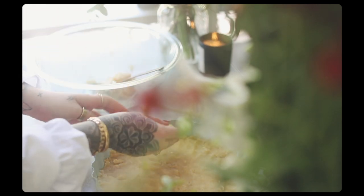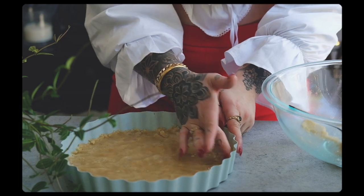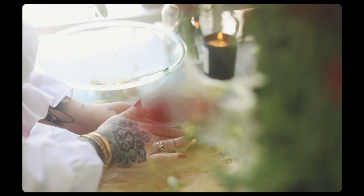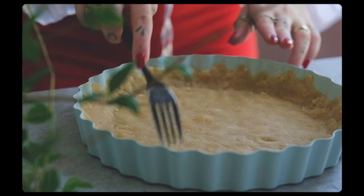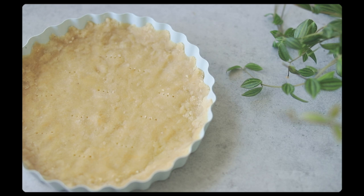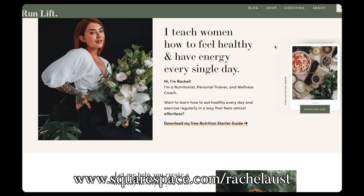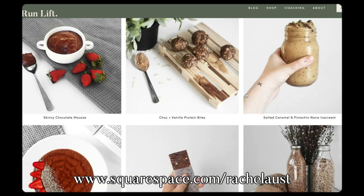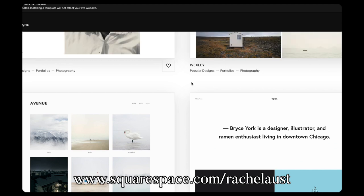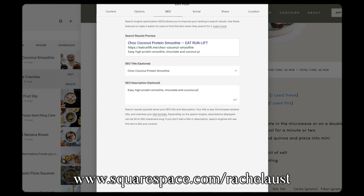I want to thank today's video sponsor, Squarespace. They host my website Eat Run Lift as well as my personal journal. Squarespace is an all-in-one website building platform and I've used them for a really long time. It's honestly the easiest way to showcase your brand, band, portfolio, or whatever else you want to share. They also have world-class 24/7 customer support and streamlined blogging capabilities — some of the best I've ever used. I used to use another platform, but when my blog started growing and I needed expanded features and the ability to manage it myself, Squarespace was my go-to. They have plug-and-play templates you can customize in the built-in editor, or you can do custom coding yourself. Start a free trial today and use the link in the description for 10% off your first purchase.